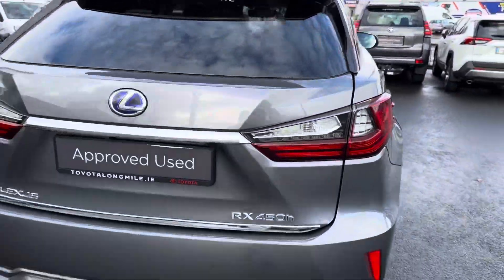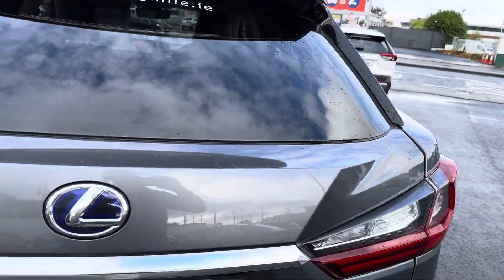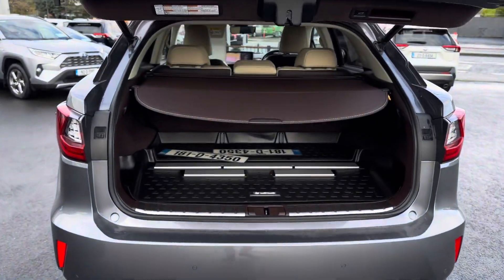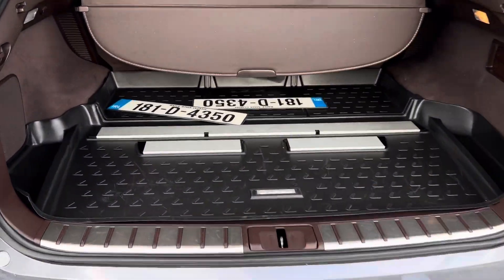At the rear you have LED brake lights and rear sensors with camera, plus a power opening boot. The boot space is really generous, and the rear seats fold down in a 60/40 split for added storage. We also have the Lexus rubber boot mat included.